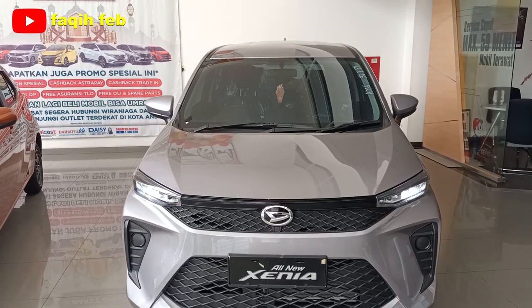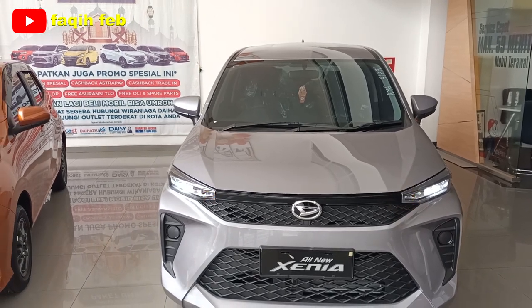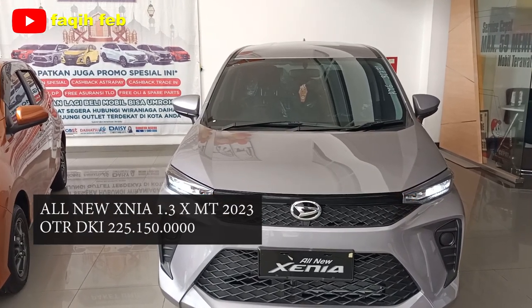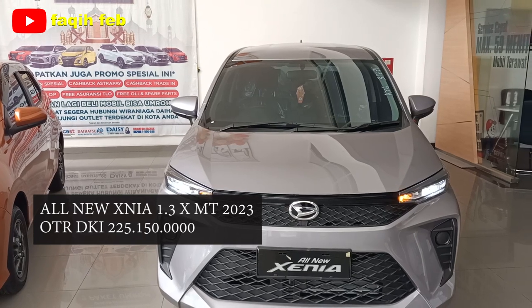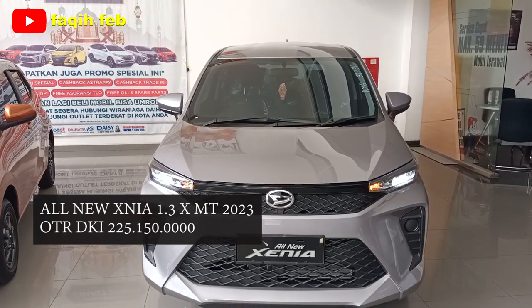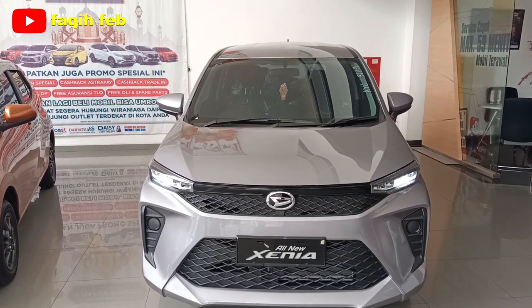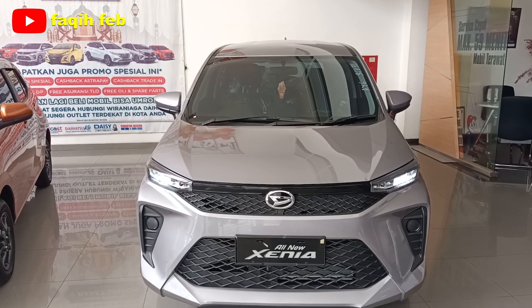Apa saja fitur yang menarik di mobil ini dan program apa yang menarik untuk mobil MPV 7 penumpang dari DASU ini? Yuk kita mulai. Ini dia DASU All New Xenia 1,3X Manual 2023, harganya Rp 225 jutaan untuk wilayah Jakarta dan sekitarnya. Unitnya sekarang sudah ready di Astra DASU Cileduk. Untuk informasi, program, promo, bisa hubungi kontak nomor yang ada di bawah deskripsi.